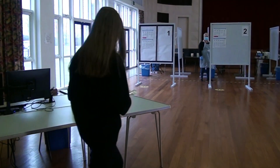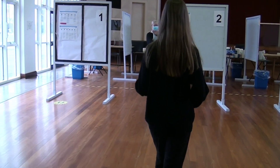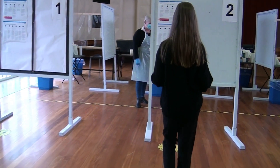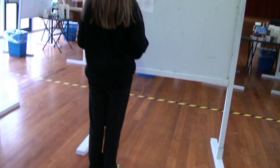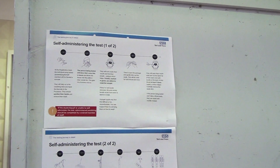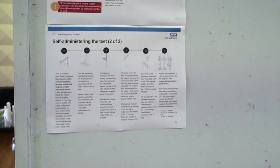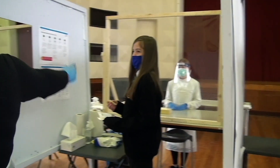You will then be directed to one of the five testing booths where a lovely testing assistant will be to help guide you on what to do. You will need to wait at the board on the yellow circle until you are called. There are also some posters for you to look at while you wait. The board is there for privacy — no one will be able to see you take your test.